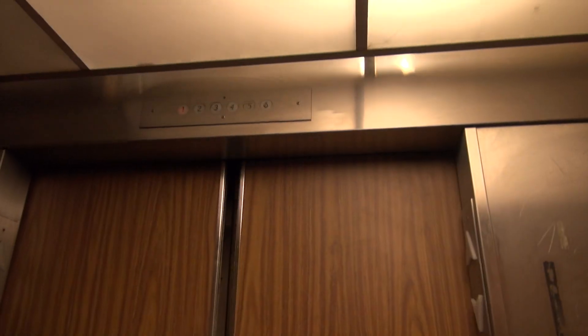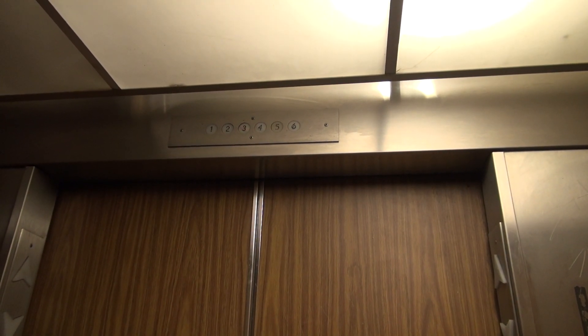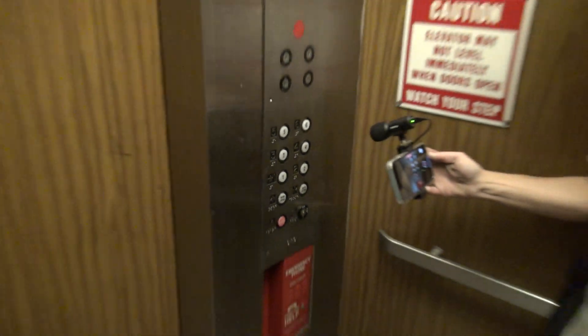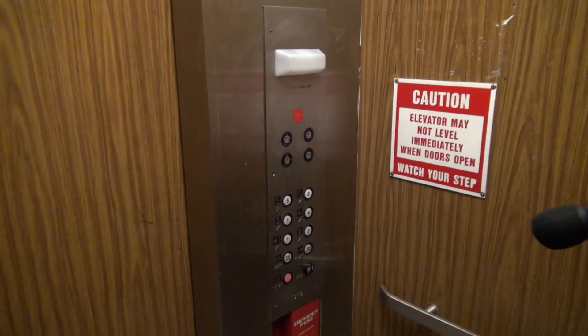Let's see what they have. I love it. Definitely notice the controller. Yep, very speedy too. Definitely older. It does say Otis on the panel.